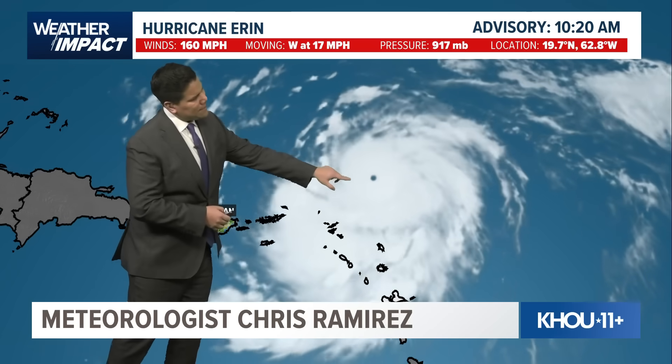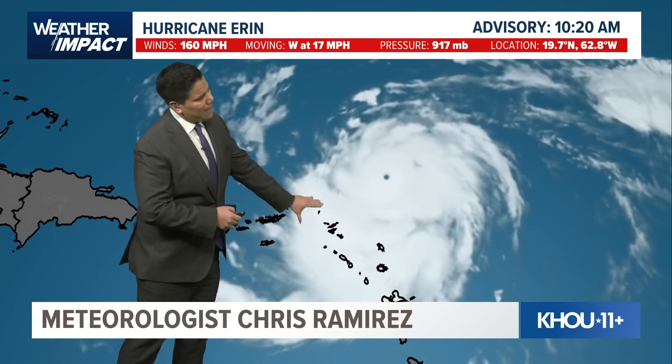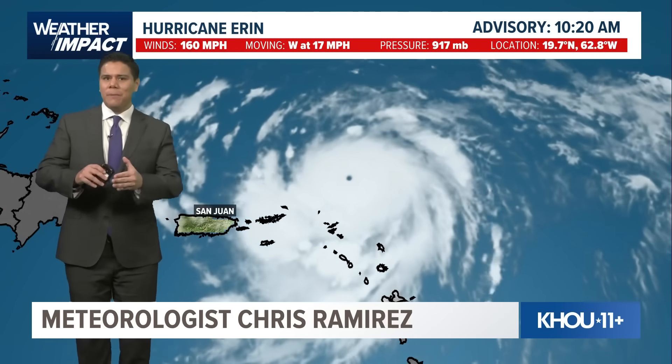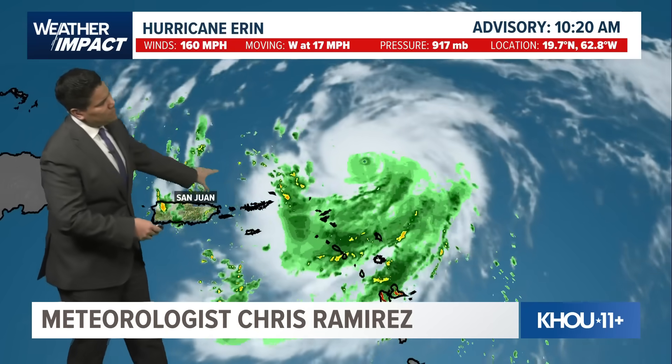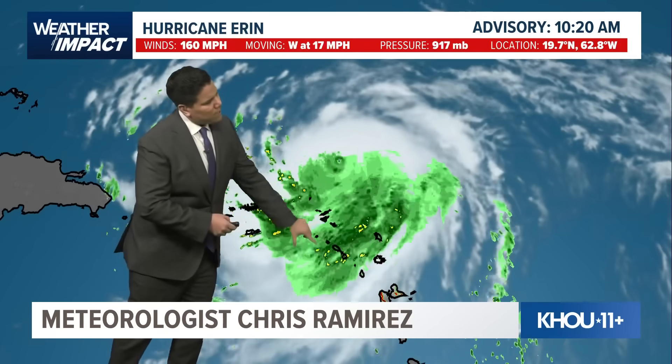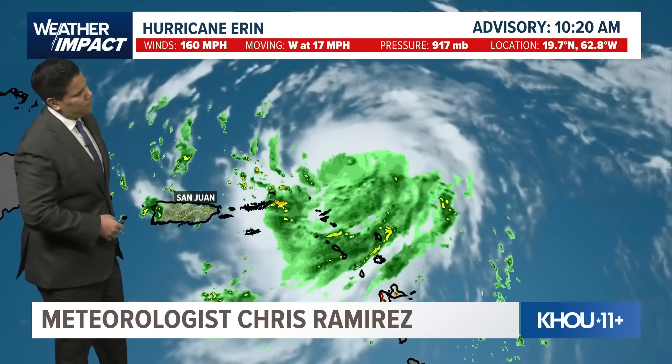You're able to see that distinct eye of the hurricane as it moves north of the Leeward Islands, and it's going to slightly miss the Caribbean islands and San Juan, Puerto Rico. But as we look at the rain, you're able to see those outer bands of showers and storms making it all across the Caribbean — they're seeing some showers and storms out over San Juan.